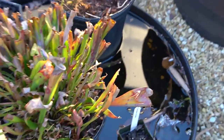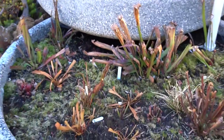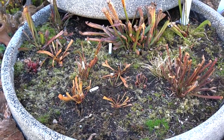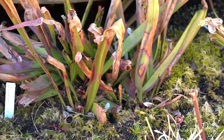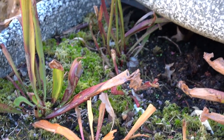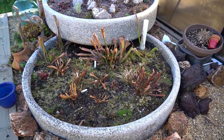The flowers on my sarracenias are coming in. In fact, over here this is still looking pretty spring-like for a bog garden — not a ton of growth, but there's a flower spike right there in the middle, and then there's a flower spike on one of these two, which is awesome because last year none of them flowered, so I feel pretty good.